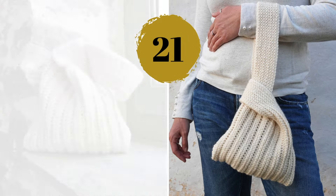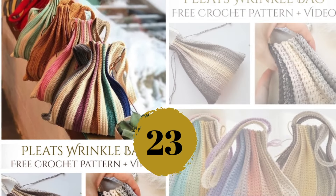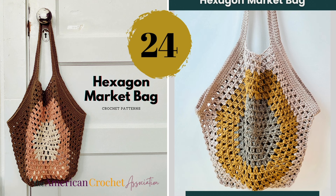Number twenty-three — a straightforward bag pattern that can be dressed up or down depending on the yarn you choose. Number twenty-four — this hexagon crochet tote bag has the perfect shape to fit under your arm, and no sewing is involved with the join-as-you-go method. Number twenty-five — a simple mesh bag that's compact and can be easily stored in another bag for shopping, as it can be folded.